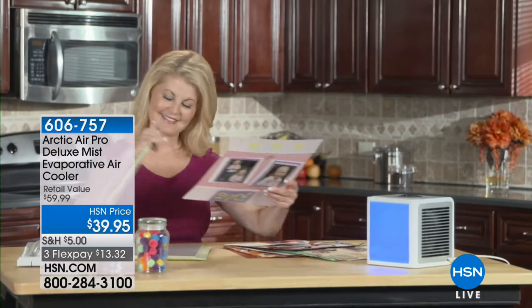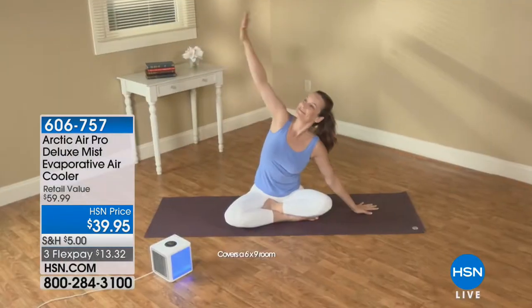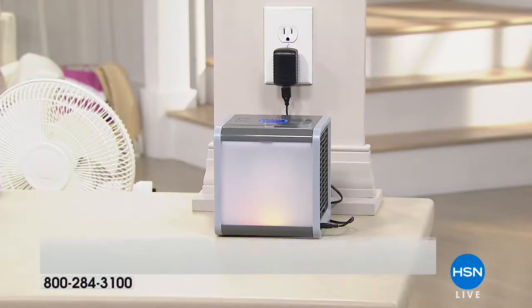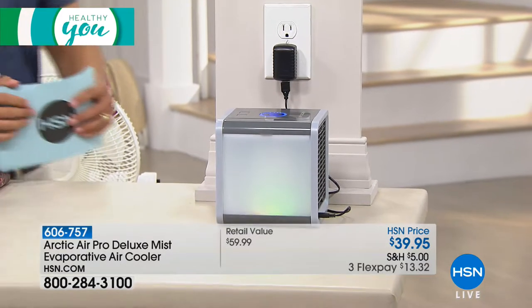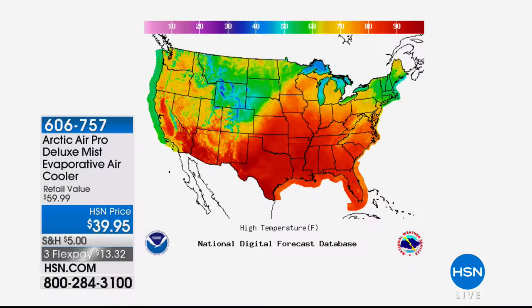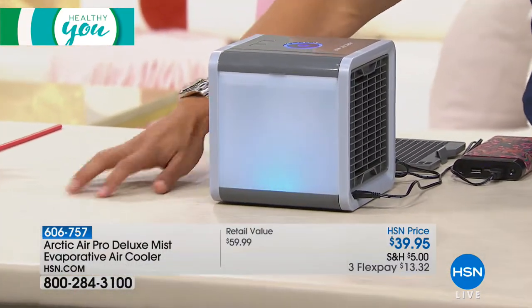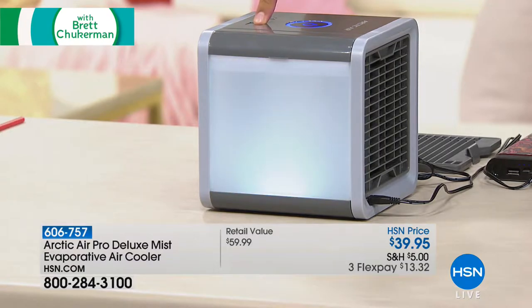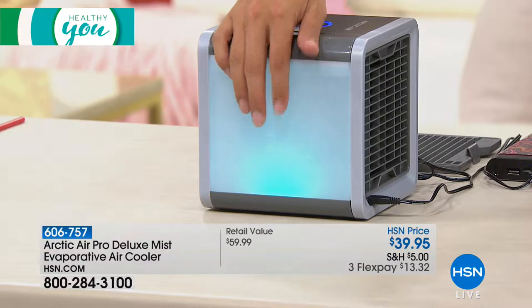For those of you that live in the Midwest, you hear about the lake effect. For those of you that live at the ocean, you hear about the beach effect and the cool air that comes off the water. It's basically an evaporative cool mist, and Arctic Air provides that for you in your own home. This is a personal air cooler — it is the summer, it's hot, and it's going to get hotter. Even if you have a wonderful soothing spotlight built in, that is the Arctic Air.